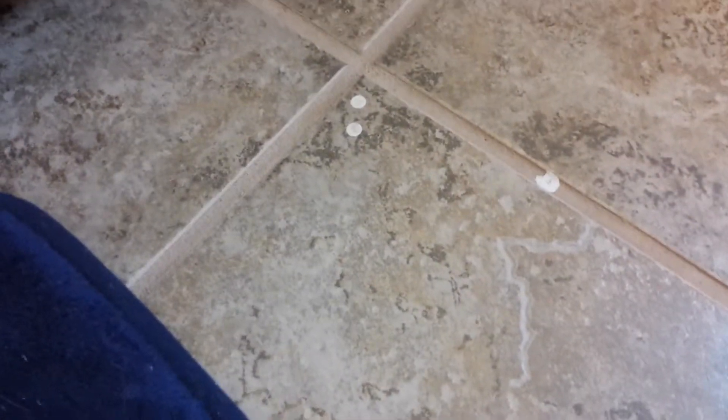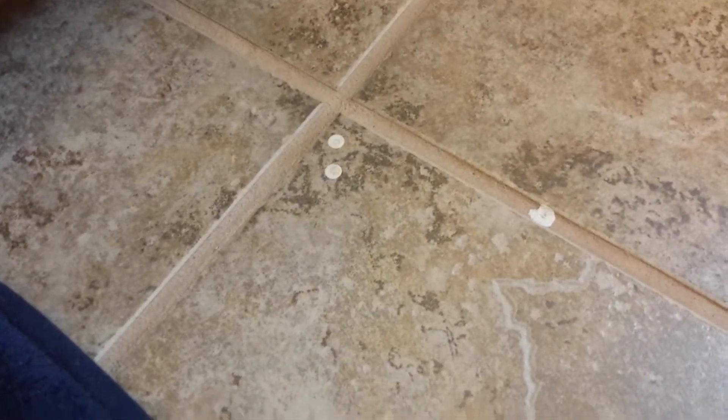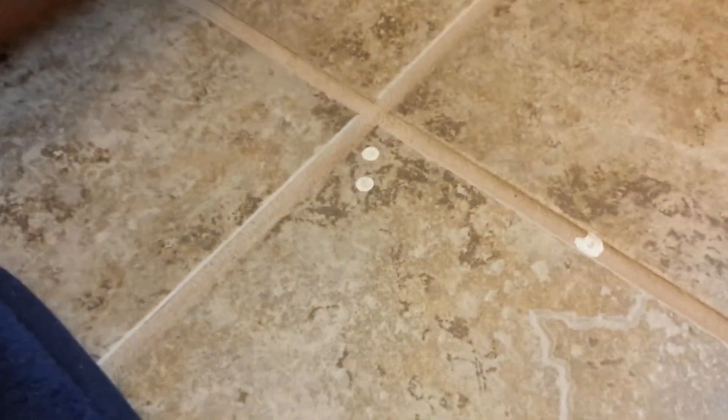Those are paint drips. I have spent — I think my wife figured up about nine and a half hours on my hands and knees going through the entire house scraping. I've gotten most of them up — they come up fairly easy — but this was also on furniture that was in the house.